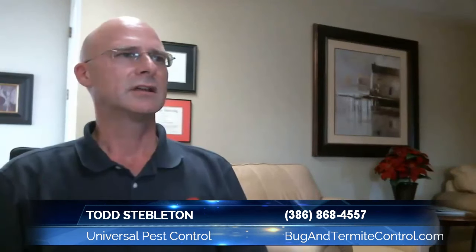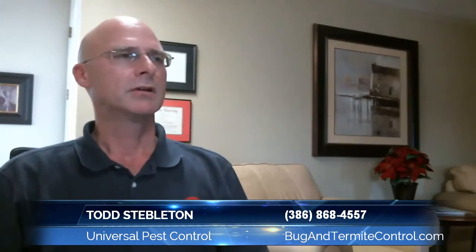Hello, I'm Todd Stebbleton with Universal Pest Control. When I'm on the dock, I'm often asked: how do I get rid of bugs on my boat? Well, the answer to that question is not as easy as it sounds. Not all products used in the home are labeled for use on your boat, and these products can also be harmful to the environment or to people when used in the small confines of a boat.